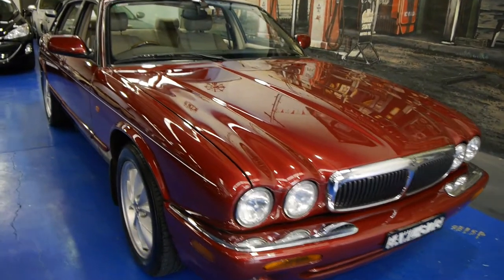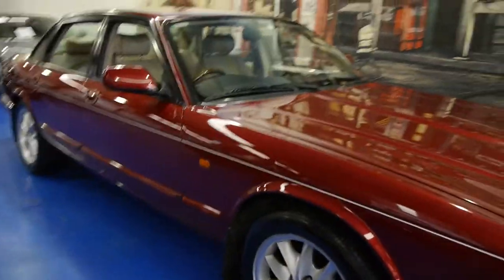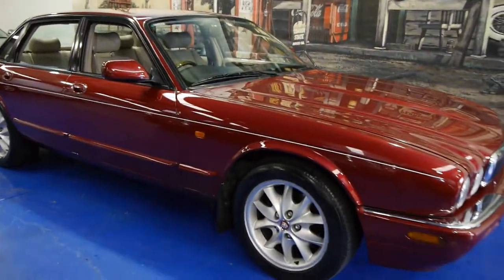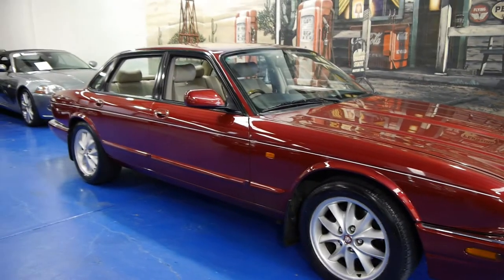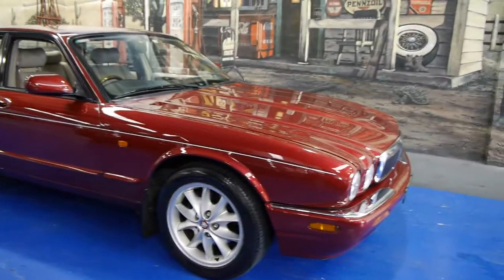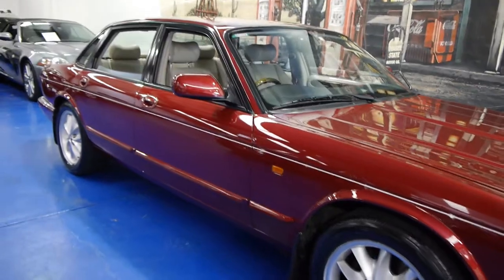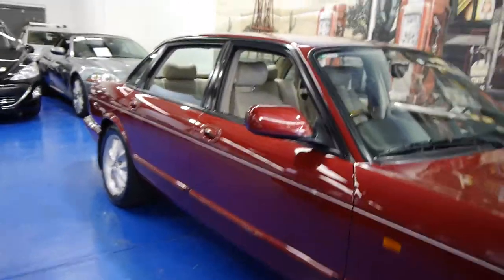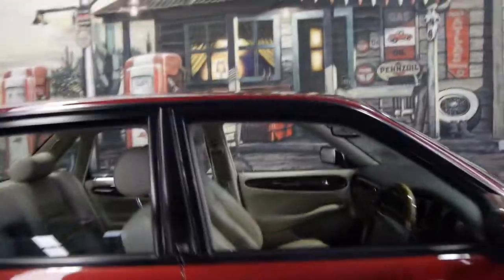Hi and welcome to the Old Timer Centre. My name is Philip Tarrant and today we have for you a 1999 Jaguar XJ8 Sport. It's got the 4 litre engine, it's done 276,000 kilometres, yet it is in absolutely immaculate condition. Probably one of the best we have had.